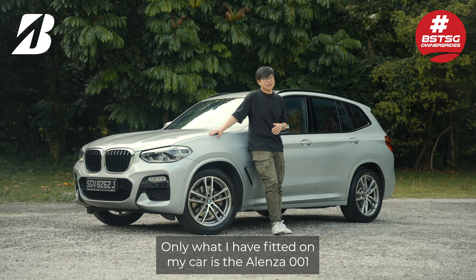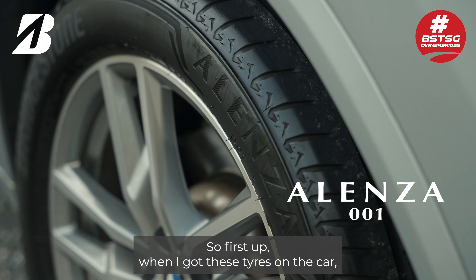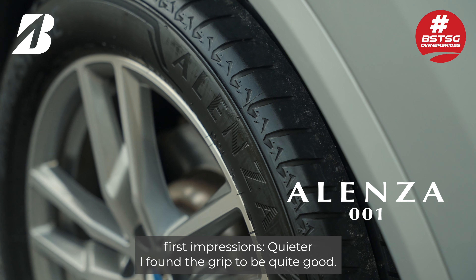Currently, what I have fitted on my car is the Alenza 001. So first up, when I got these tyres on the car — first impressions — quieter.